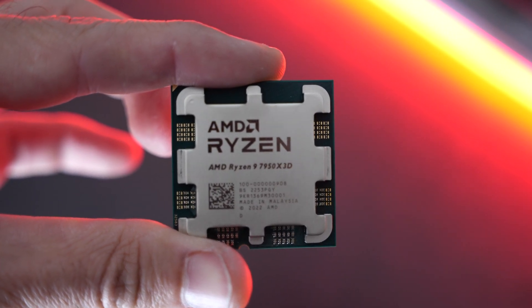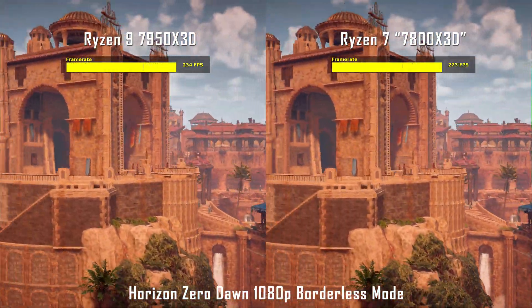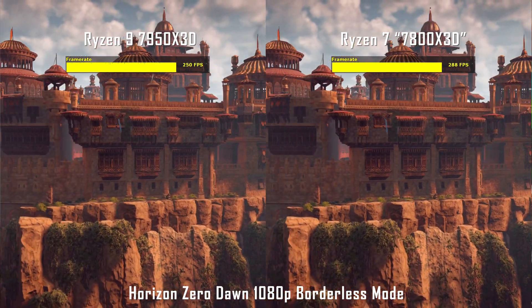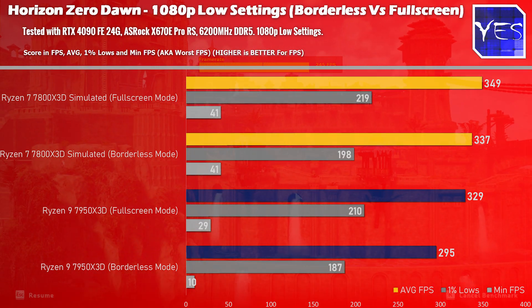Now the second part: is the 7950X3D a scam? I decided to run more tests, running games in borderless mode first to find out whether you're losing significant performance. We lost performance in Horizon Zero Dawn much more significantly — going from 349 average FPS down to 337 on the 7800X3D simulated, and from 329 down to 295 on the 7950X3D. That 295 number is interesting because that's the number the non-3D 7950X gets. Hogwarts Legacy, Shadow of the Tomb Raider, Fortnite, and Cyberpunk showed no difference in borderless mode.